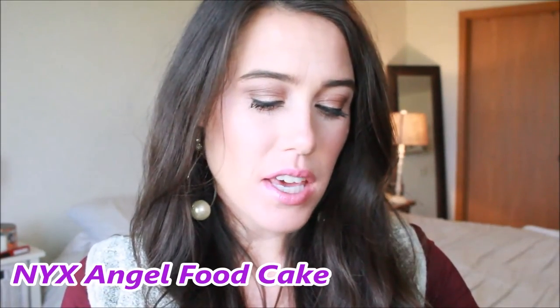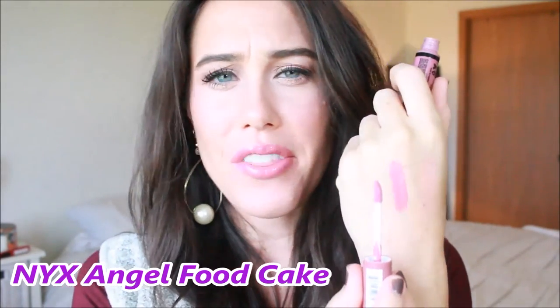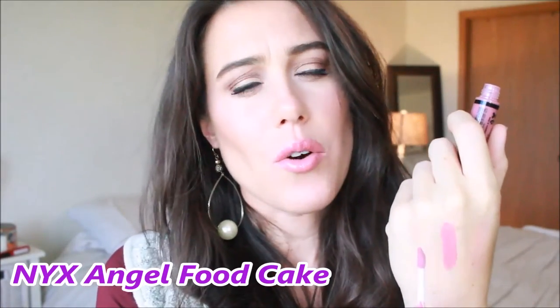This next one is again from NYX and you could really wear this one all year round. It's a pretty basic color but I really like it — I think it's a good one for the fall. This is the NYX Butter Gloss in Angel Food Cake, and it's a bit of a mauvey pink color. It's a little bit deeper than Eclair or Crème Brûlée — it has a bit of that mauvey deepness to it. I think it's a good one for fall, but again, you could totally rock this one all year round.